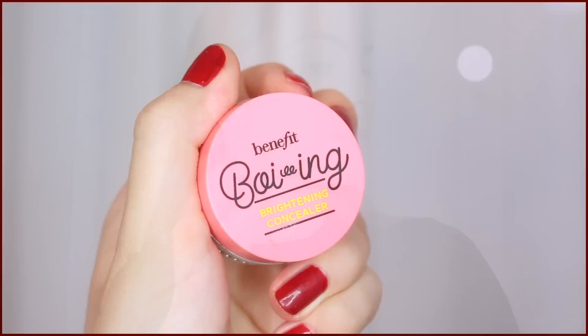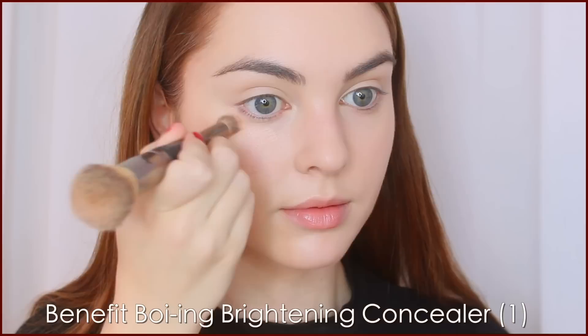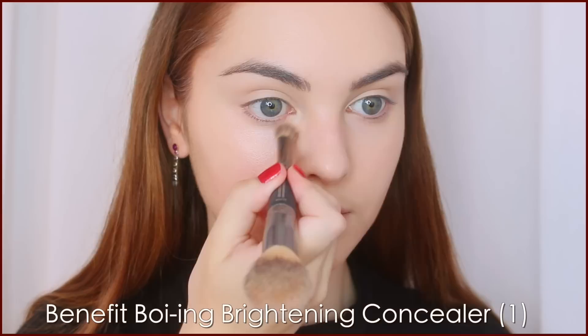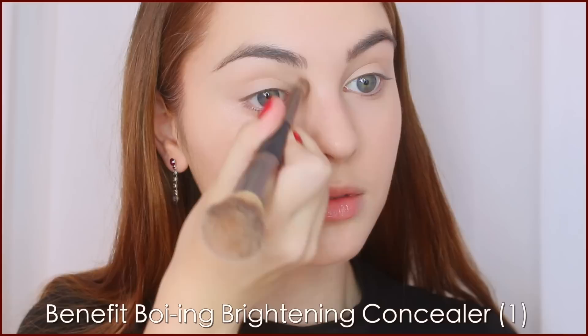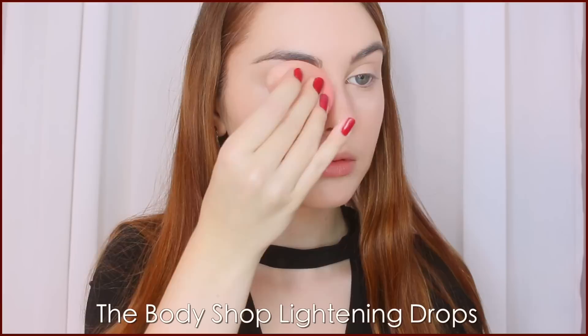For concealer, I'm using my Boing Brightening Concealer from Benefit — this has become my go-to. I do find I'm picking up the brightening one more often than the Hydrating Concealer because my main concern is covering up my under-eye circles. Once I've cancelled out that darkness, I go back in with the Body Shop Lightning Drops — just one drop on the back of my hand — and pat this with my Beauty Blender under my eyes, on my forehead and chin, for that extra pop of brightness.